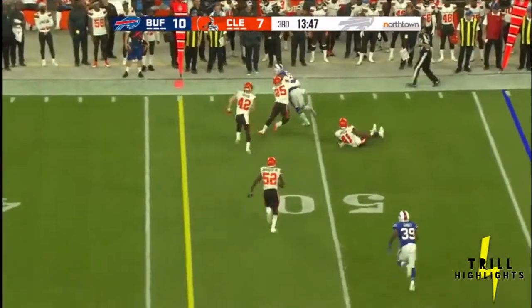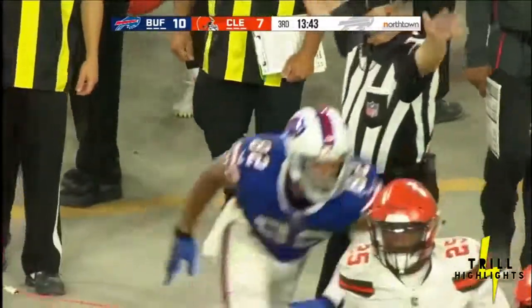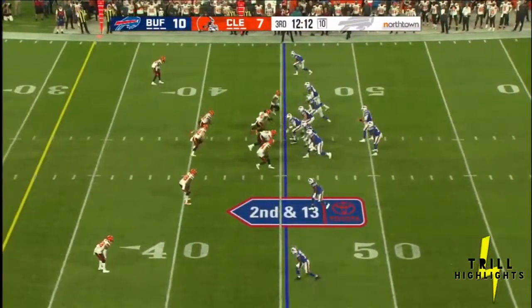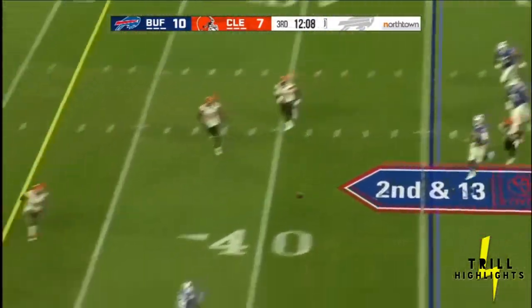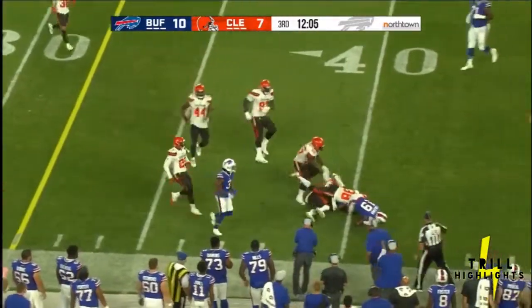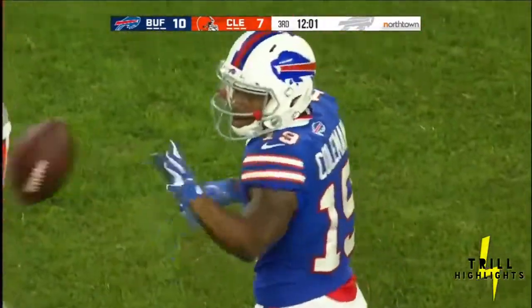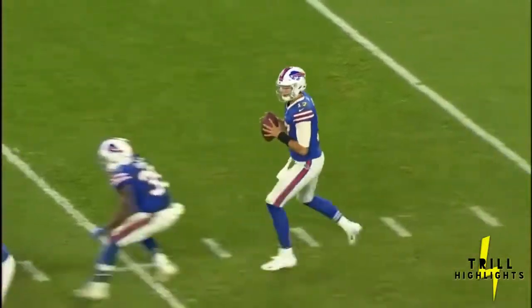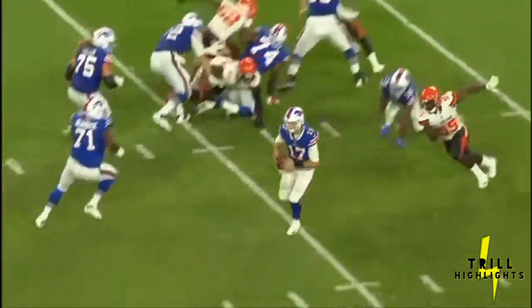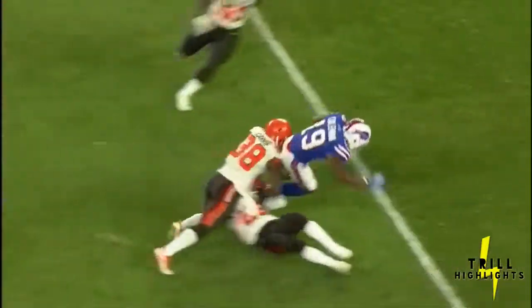Allen goes to the air and completes another pass, this one to Logan Thomas, surging forward here in the preseason. Allen on the run, completes it to Corey Coleman, and here's some boos from the fans here in Cleveland. Actually, here's a lot of boos — they saw Hard Knocks this week, that Coleman asked for a trade out of Cleveland, and it was granted to the Bills, who hope that he can pick up this offense.